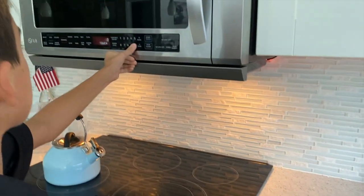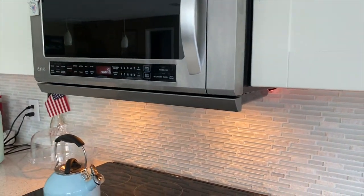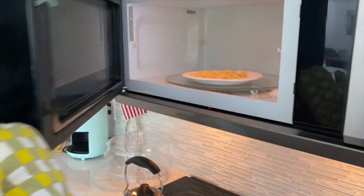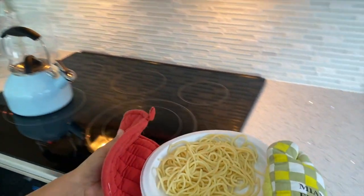Microwaves are generally placed up high in our kitchens, and reaching up for a heated bowl of soup or cup of tea can be a balancing act for some of us. So prevent scalds and burns by asking a grown-up for help, and remind them to use a potholder to avoid getting burned as well.